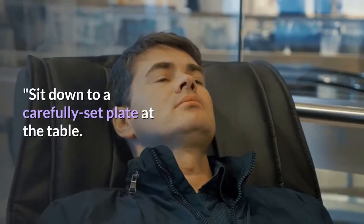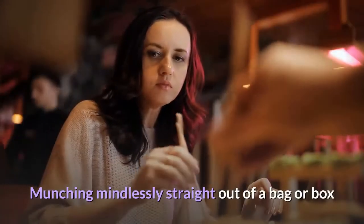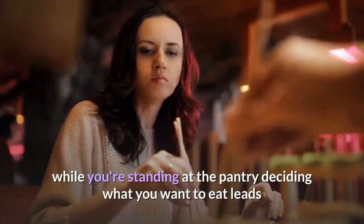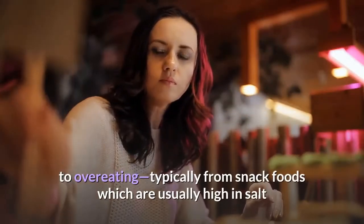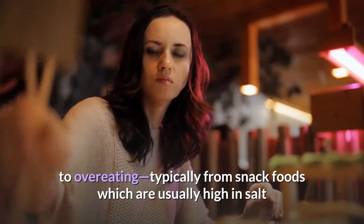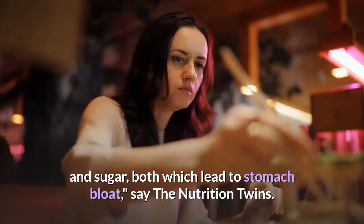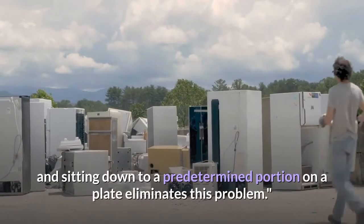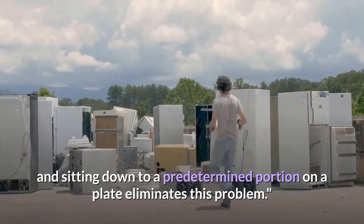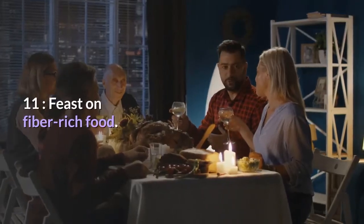Sit down to a carefully set plate at the table. Munching mindlessly straight out of a bag or box while standing at the pantry leads to overeating, typically from snack foods that are high in salt and sugar — both of which lead to stomach bloat, say the nutrition twins. Planning what you're going to eat and sitting down to a predetermined portion on a plate eliminates this problem.